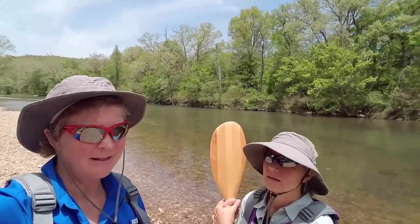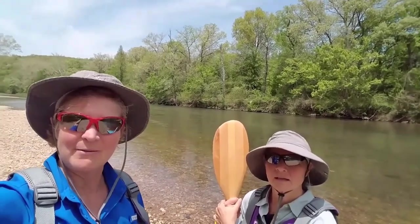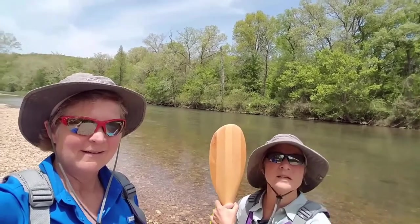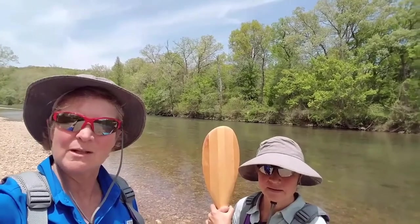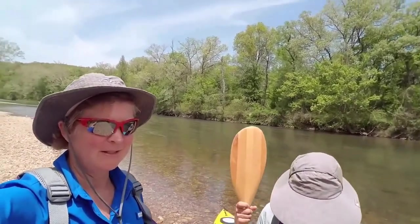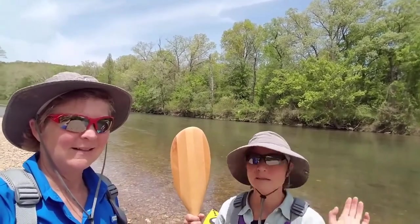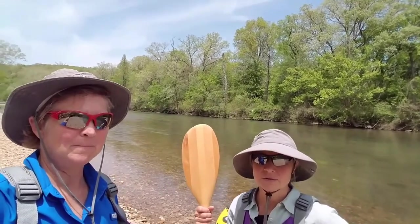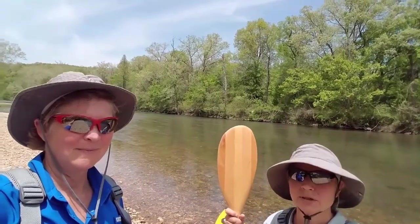We're heading down, and the great thing is halfway down is our campsite, right here. We stopped and made ourselves a nice lunch, had a cup of tea, and just hung out. We saw an unusual bird that we can't identify, and we're going to look it up when we get service. But we saw tons of great blue herons flying around, bald eagles, and kingfishers zipping across in front of you all the time. We saw a bald eagle at the beginning — that was really cool.